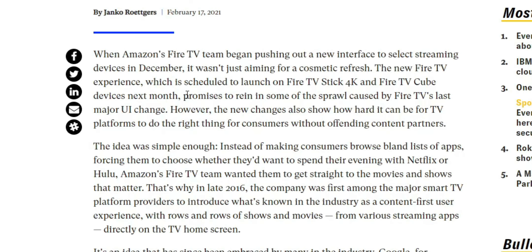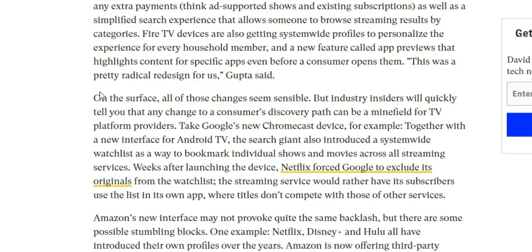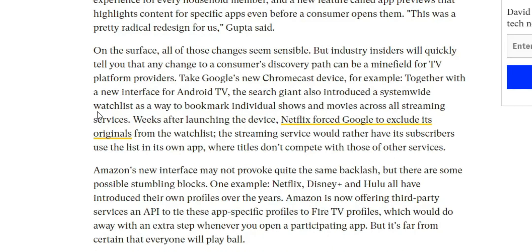There's a little backstory here involving Google. The article reads: on the surface all of the changes seem sensible, but industry insiders will tell you quickly that any change to the consumer discovery path can be a minefield for TV platform providers. For example, along with the new Chromecast interface, Google introduced a system-wide watch list to bookmark shows and movies across streaming services. Weeks after launching, Netflix forced Google to exclude its originals from the watch list — the streaming service would rather have subscribers browse titles within its own app, where they don't compete with Hulu or Amazon. Sometimes smart TV manufacturers have a lot more politics happening in the background than just pushing an update that benefits the user.